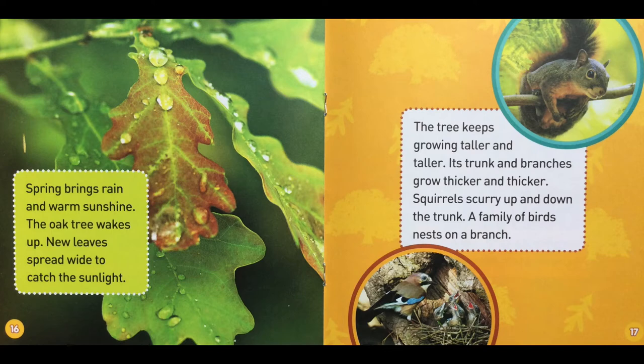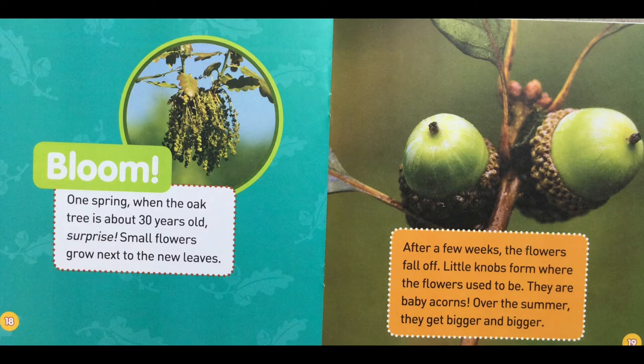Bloom! One spring, when the oak tree is about 30 years old — surprise! — small flowers grow next to the new leaves. After a few weeks, the flowers fall off. Little knobs form where the flowers used to be. They are baby acorns. Over the summer, they get bigger and bigger. In the fall, the acorns drop from the tree.